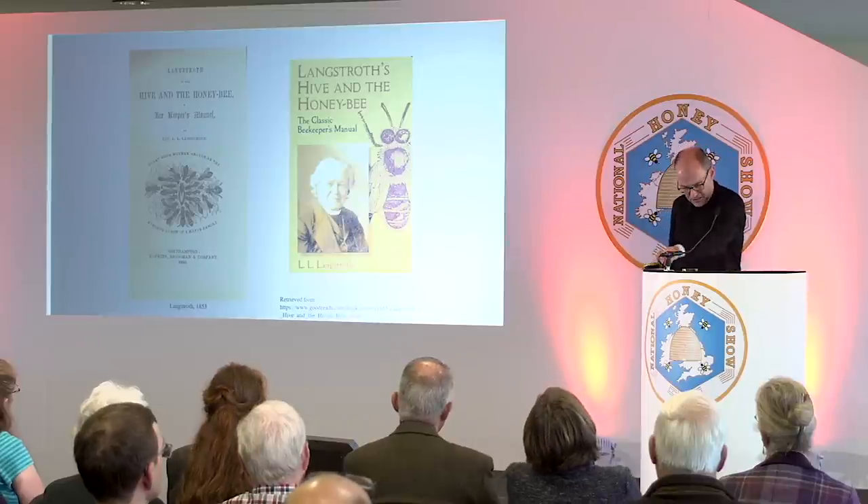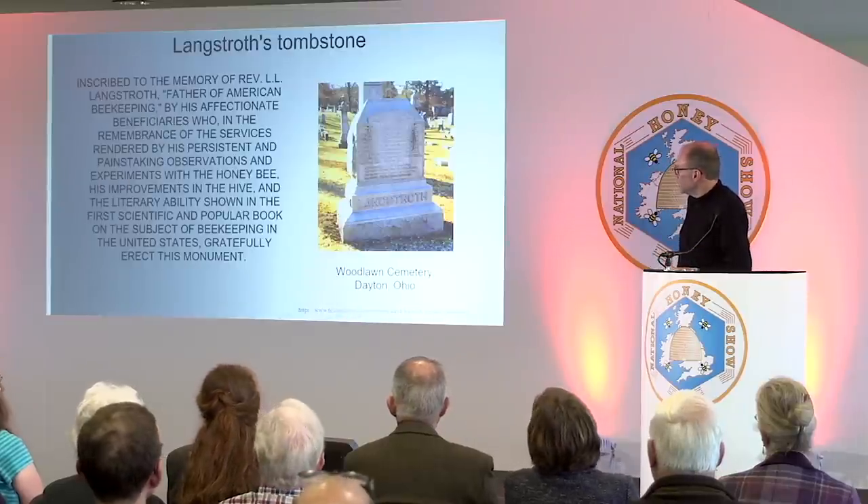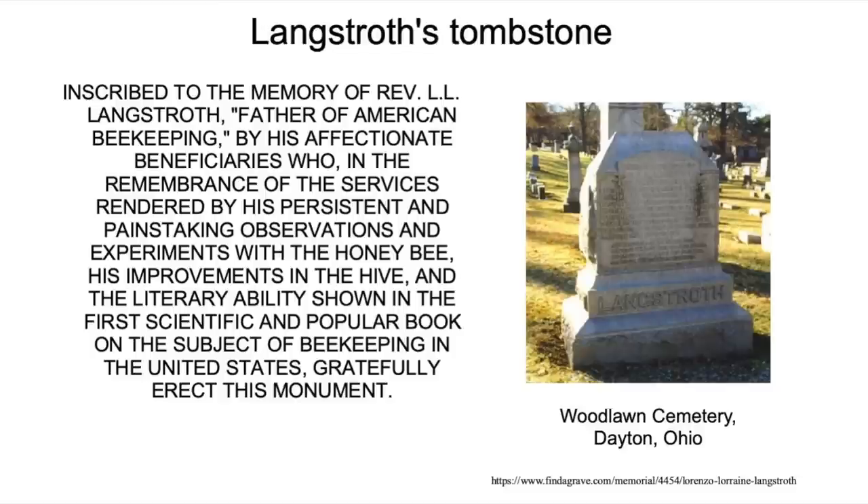In later life Langstroth became much more focused on beekeeping itself. He was big into Italian queens, believing Italian stocks were much more suitable than the black bees originally brought from Northern Europe. He died in 1895. His gravestone reads: 'The Reverend L.L. Langstroth, the father of American beekeeping.' He is buried in Dayton, Ohio — very much remembered, and his hive is still popular in some parts of the world.